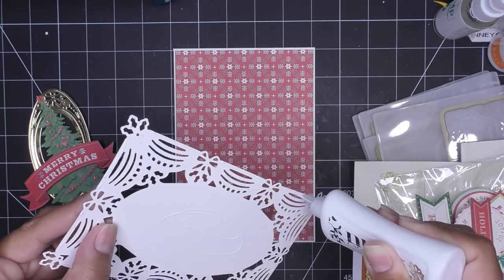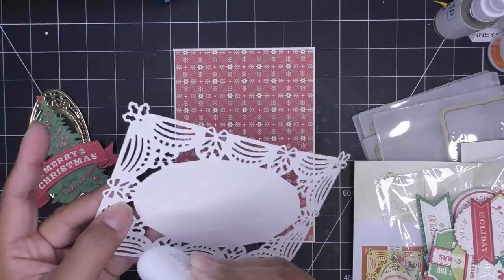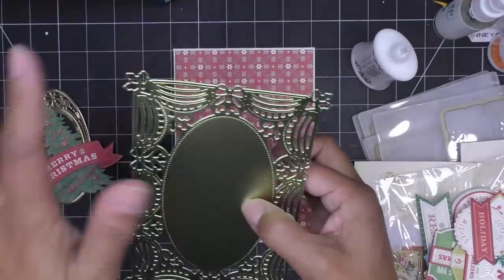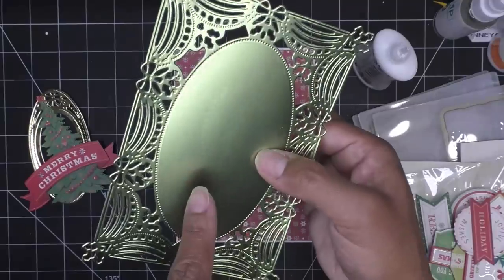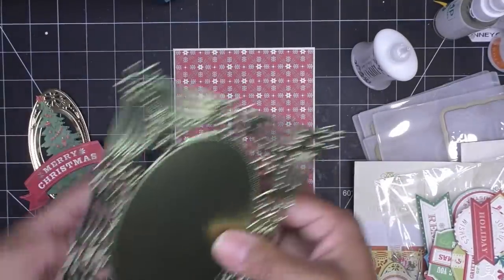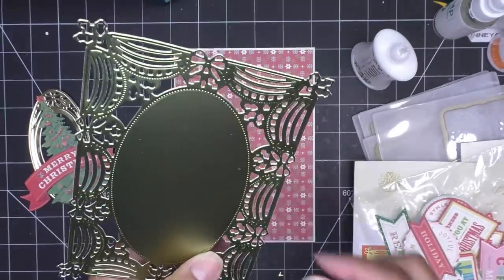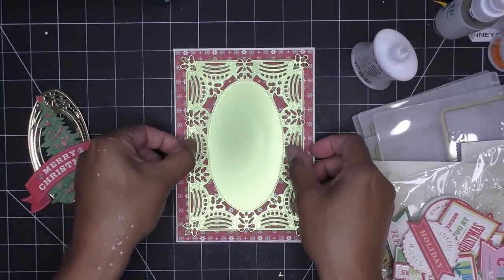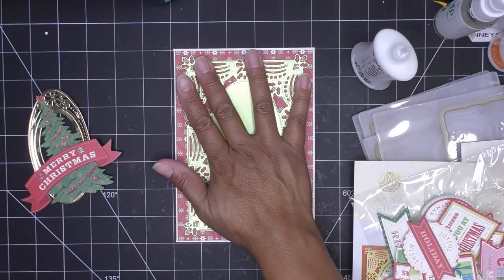It just depends on how wet your glue is and if it activates something within the paper. These gold papers are basically paper with a kind of plasticky treatment on top, and sometimes you can see where you put the glue - I can kind of see those lines, so I try to get rid of some of that. I did see I had an extra little piece I need to pop out. I'm going to hold that down and put something heavy on top of it.